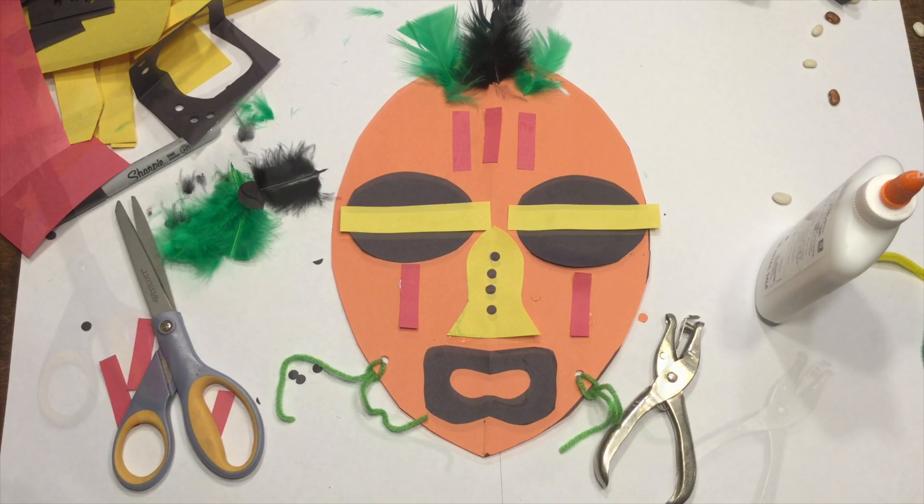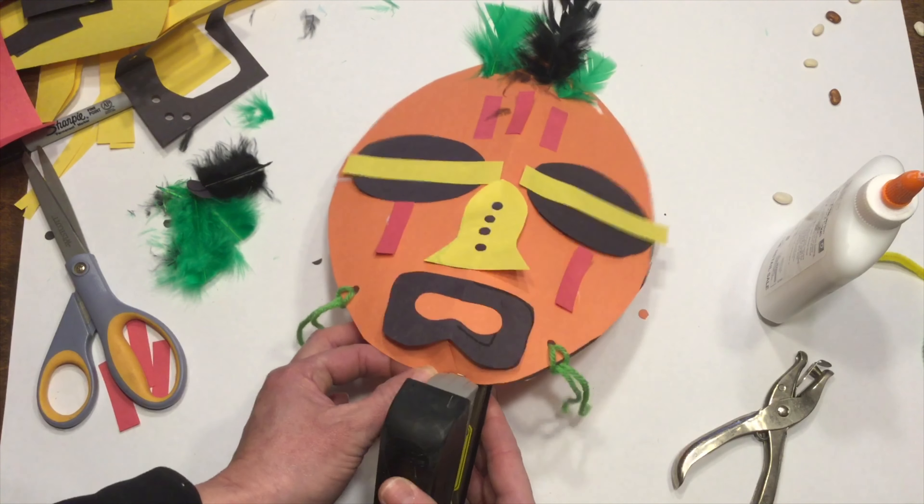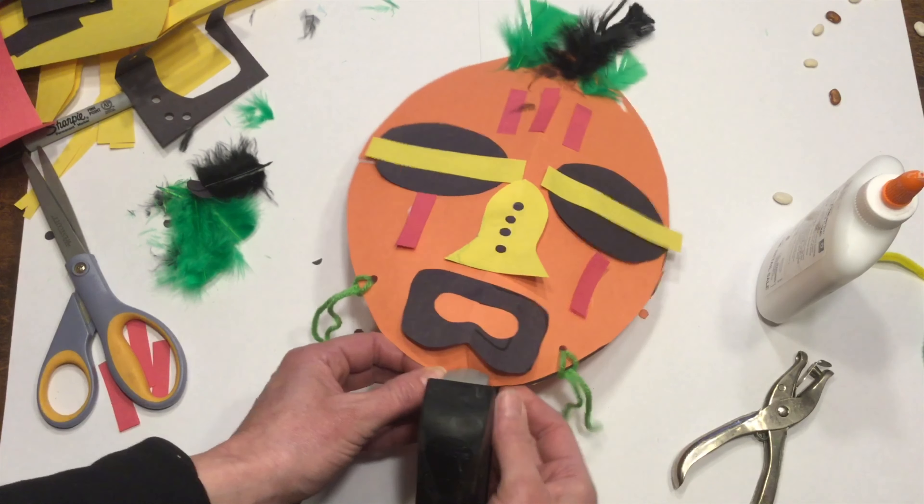And maybe I want to do a rectangle in the middle. Maybe a little bit thinner. Put these back together.